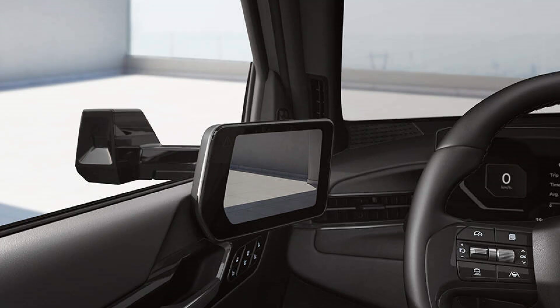The digital side mirrors revolutionize visibility, offering a clear and wide field of view even in adverse weather conditions. The high-resolution cameras and 7-inch OLED monitors provide superior clarity and detail, enhancing safety and confidence on the road.